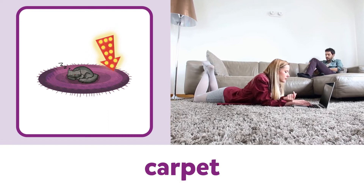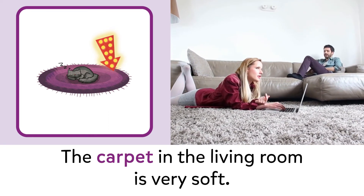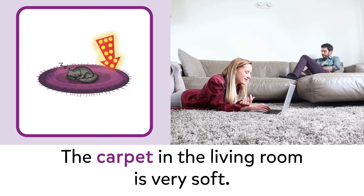Carpet. Carpet. The carpet in the living room is very soft.